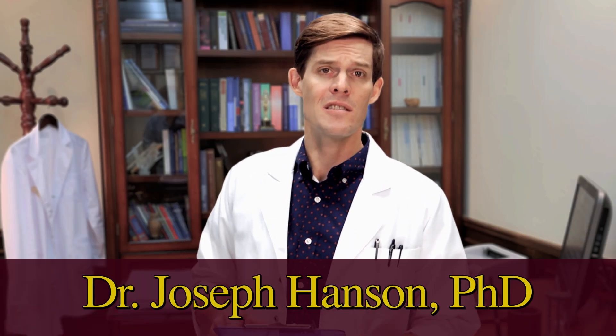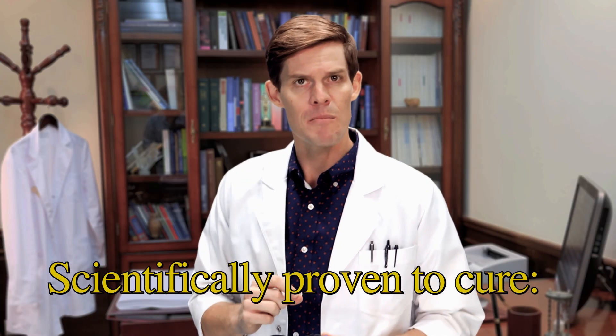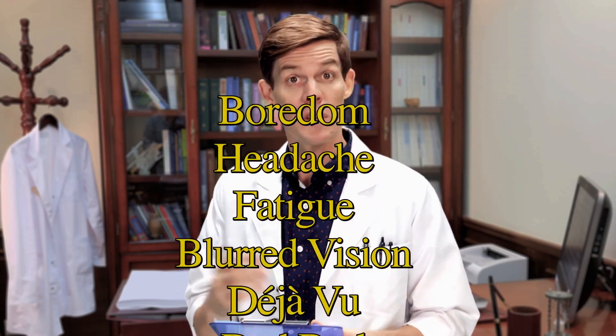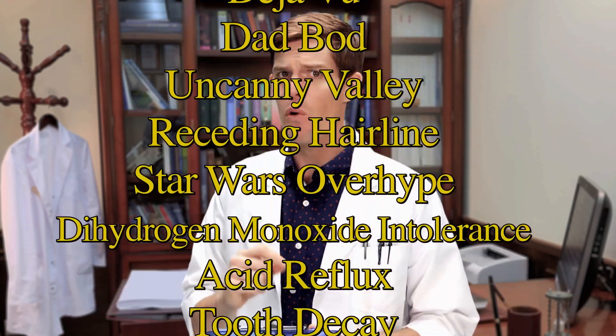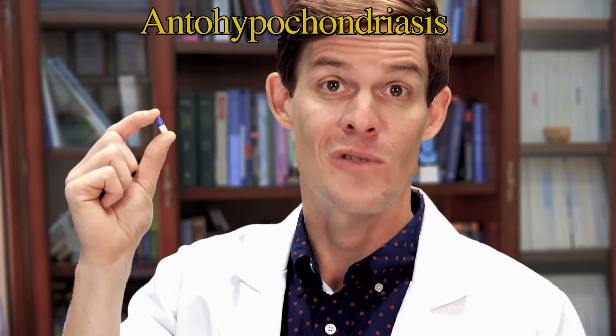Hello, I'm Dr. Joseph Hansen, PhD. The following video about placebos has been scientifically proven to cure viewers of boredom, fatigue, dad bod, Star Wars overhype, chronic back pain, and a host of other common ailments. Now, open wide — it's time for science.